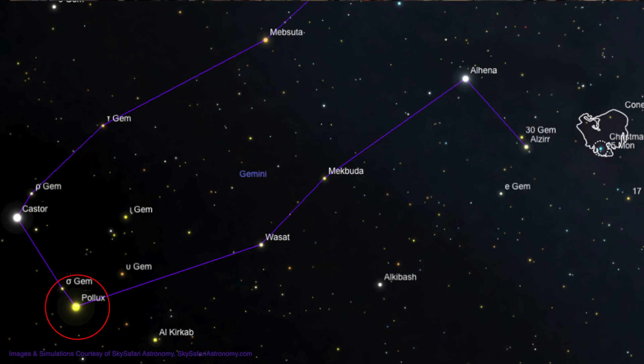To locate this photogenic grouping, we'll be starting at the bright star Pollux in the constellation of Gemini. This first magnitude star is easy to see with its companion, Castor. Pollux is the brighter and lower of these two beacons. From Pollux, move about 8 degrees to the upper right to find the star Wasat, shining at magnitude 3.5.